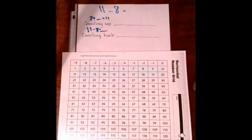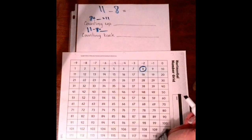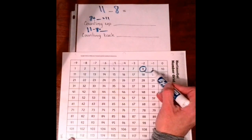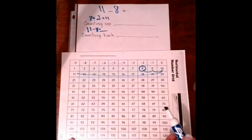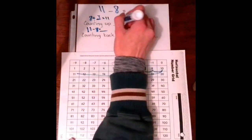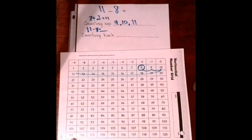Let's do the counting up first. We're going to start at 8, and we're going to see how many hops it takes us to get to 11. When we hop, we don't count the number we're on, we count only the hops. 1, 2, 3. So it took us 3 hops to get to 11. So 8 plus 3 equals 11. We hopped on 9, 10, and 11. Those are the numbers it took to answer that problem.